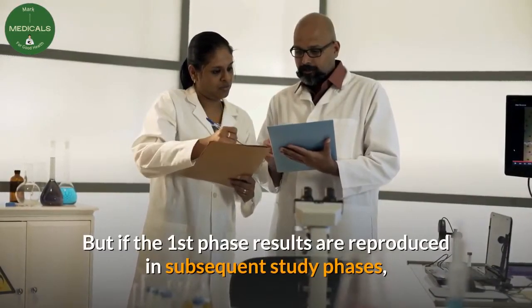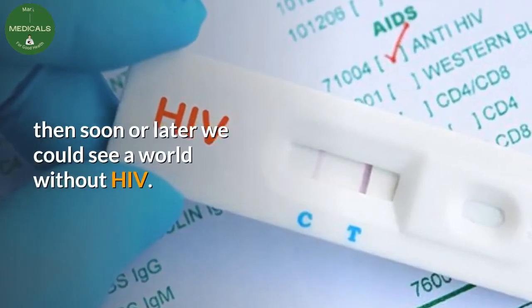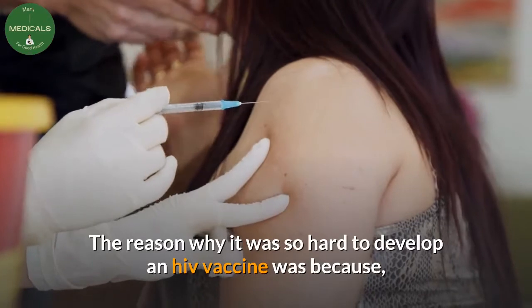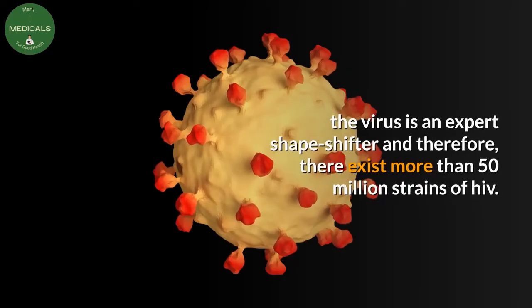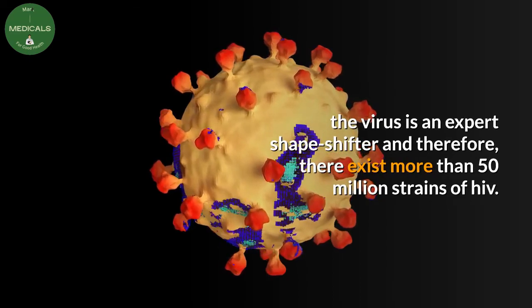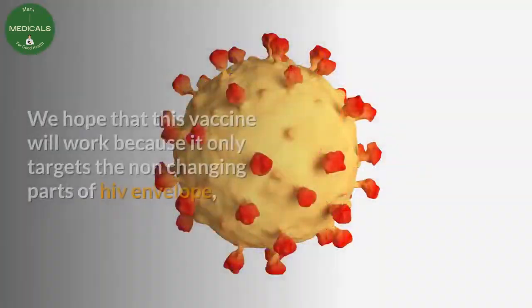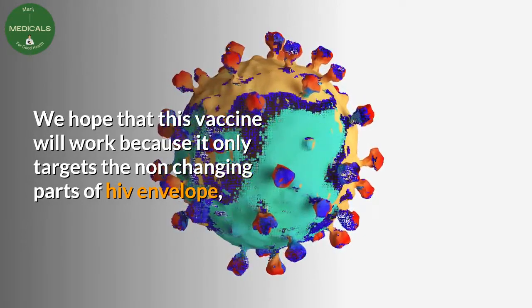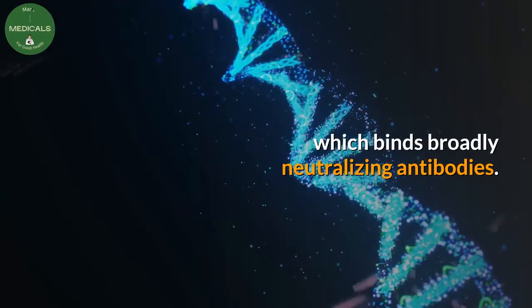But if the first phase results are reproduced in subsequent study phases, then sooner or later we could see a world without HIV. The reason why it was so hard to develop an HIV vaccine was because the virus is an expert shapeshifter, and therefore there exist more than 50 million strains of HIV. We hope that this vaccine will work because it only targets the non-changing parts of the HIV envelope, which bind broadly neutralizing antibodies.